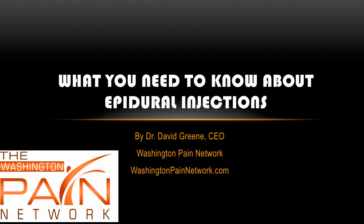Hello, this is Dr. David Green, CEO of the Washington Pain Network. Today's topic is what you need to know about epidural injections.